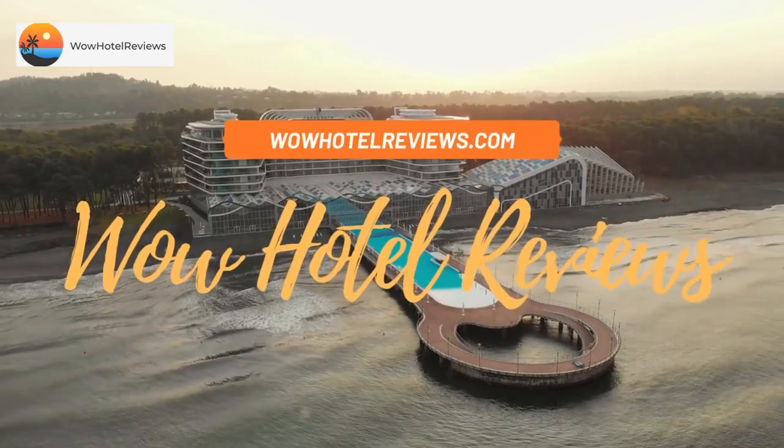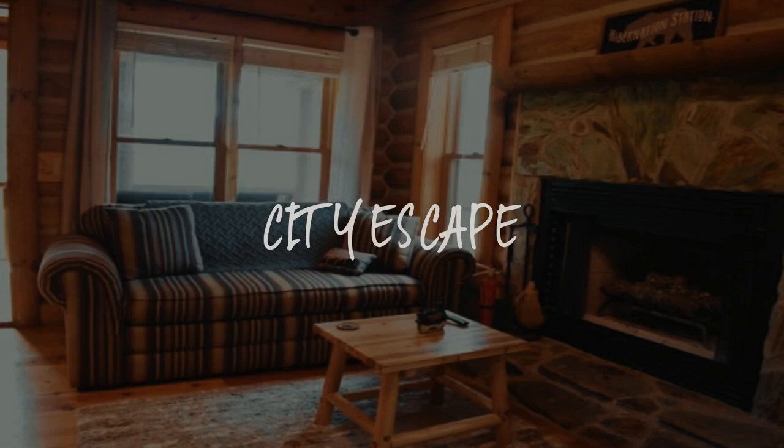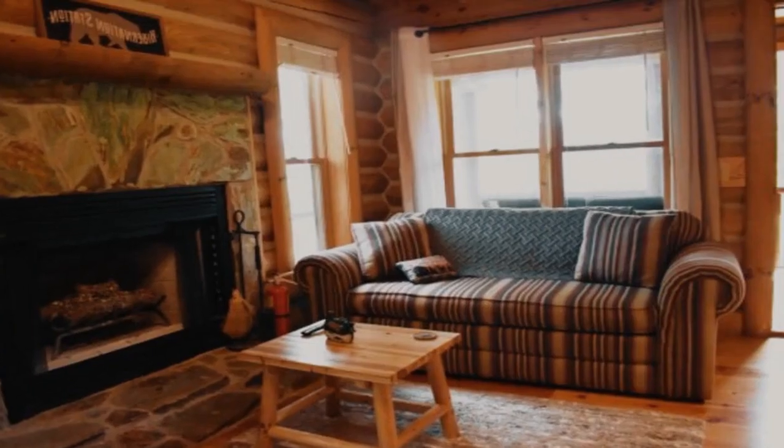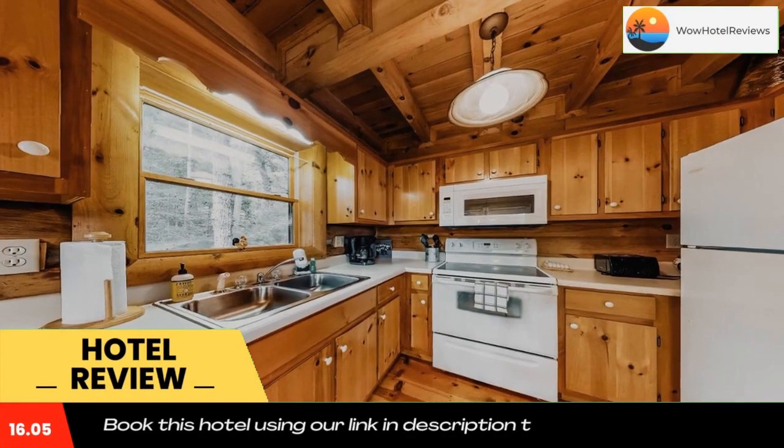Hello guys, welcome to Wow Hotel Reviews. Today I am reviewing City Escape, it's a non-star hotel. Please use our booking.com link in the description to book the hotel and get special pricing. Some of the most popular facilities are pet friendly, free wi-fi, free parking, and non-smoking rooms.